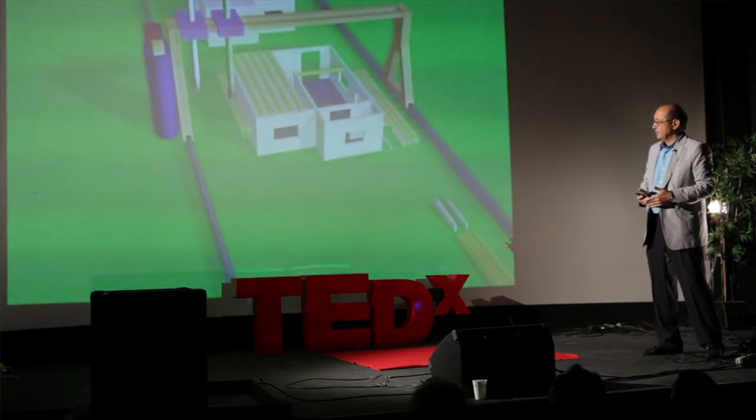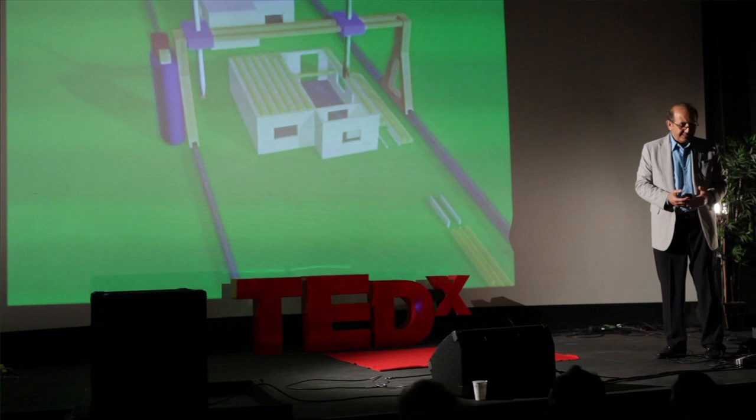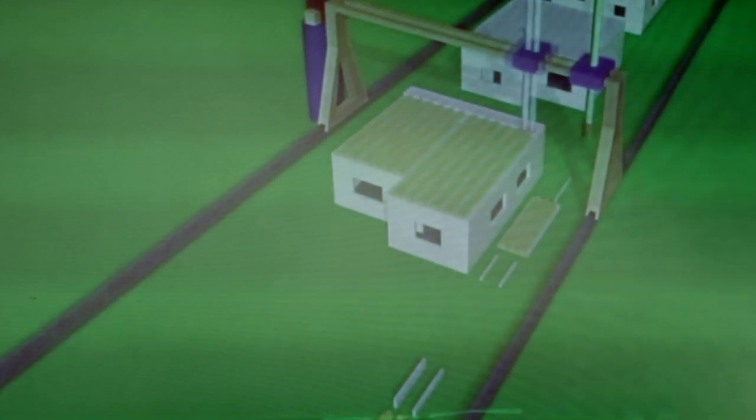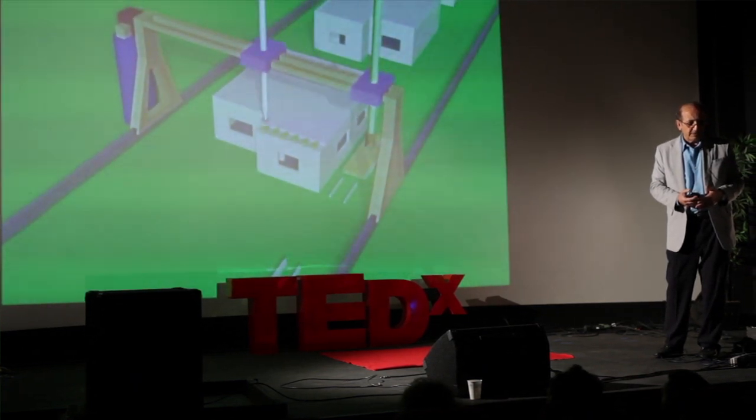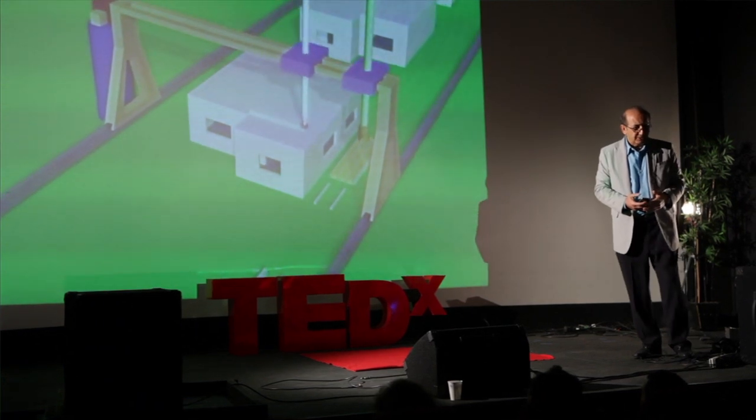In the end, the whole building can be ready in an unprecedented time. We anticipate that an average house — like a 2,500 square foot house — can be built in about 20 hours.